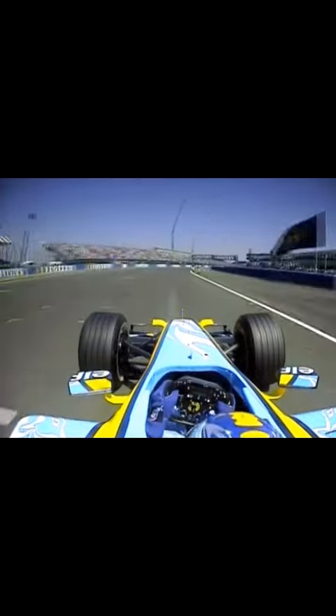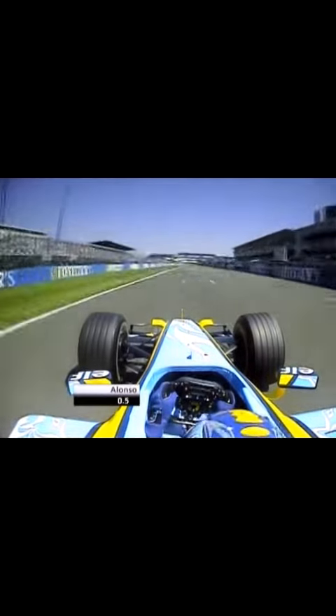This is the main straight. We arrive in 7th gear to the first corner. We lift a little bit and we go straight in 7th gear, around 280 km an hour — a really quick corner.